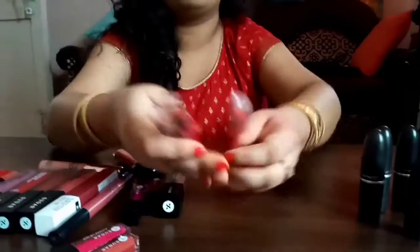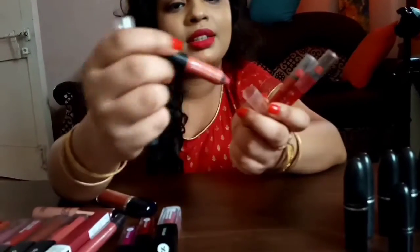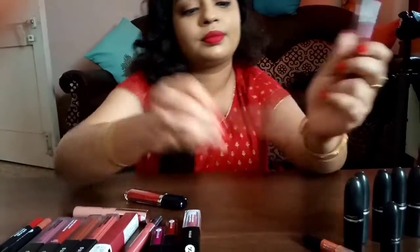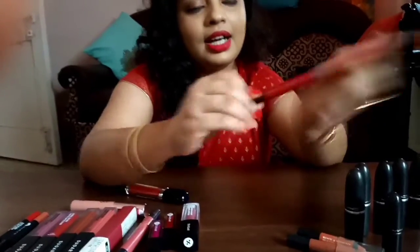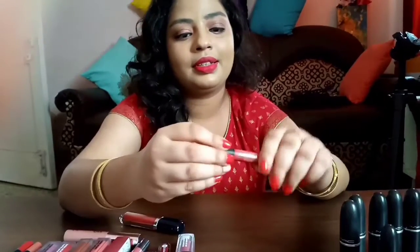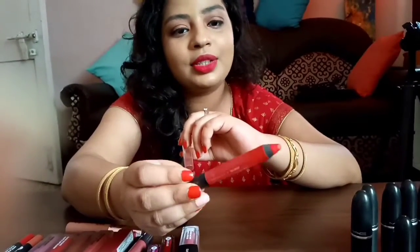Then I have 4 Faces lip crayons that I've used a lot. The first is Wrapped Up 09, for 800 rupees — I've sharpened it down. Then there's Cashmere 23. Then I have Faces Canada All Time Pro in Midnight Rose 12, and also Faces Canada All Time Pro in Smoking Hot 11, which is a smoking red shade.